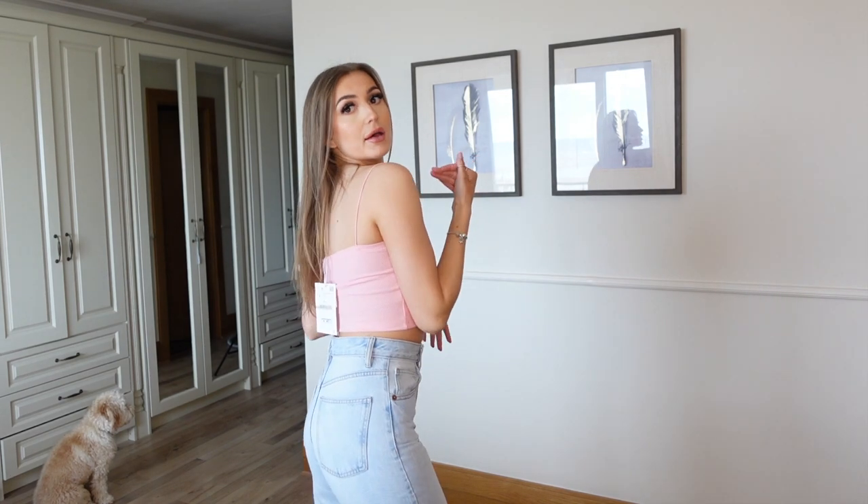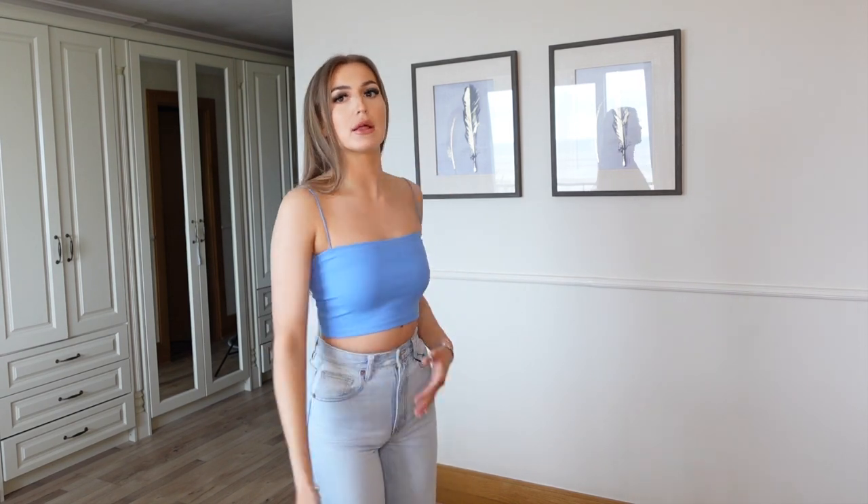Next I have this little crop top cami thing. I love the colour for summer — it's so cute. I think it'd be so nice with blue denim, with white denim, and you can just mix and match these, even with a little shirt over, like open. I think it's adorable. And since I loved it so much, I got it in blue as well. I feel like it goes with blue denim, but I'd probably match it with white denim or like orange.